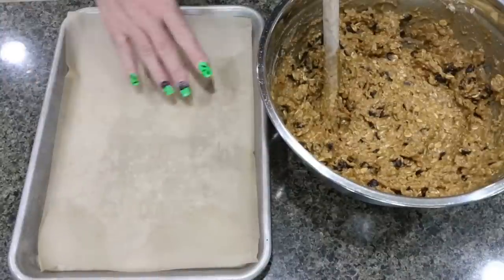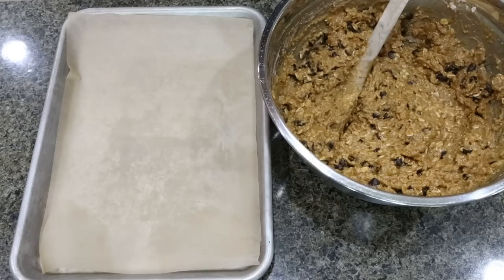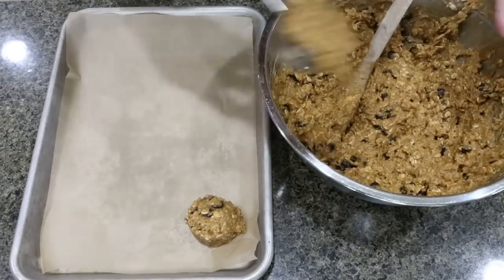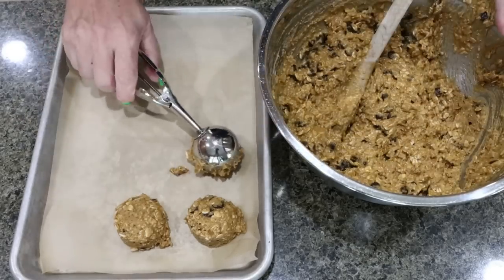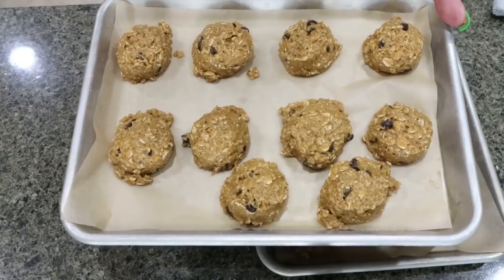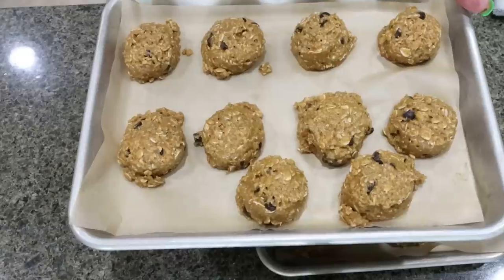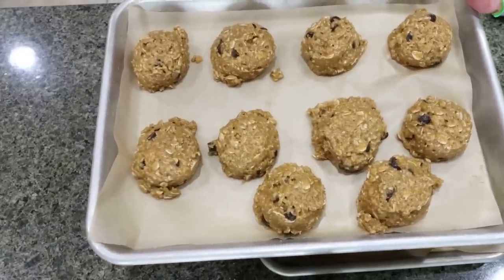I lined a couple of quarter sheet pans with parchment paper — I'll link these sheet pans from Amazon below. I have my cookie scoop and I'm going to scoop out cookies. My goal is 20, but let's see what we end up with, and we can figure out the points based on the final number. I was able to get 20 cookies total with a little mix left over. So 20 to 24 is probably what you'll end up with depending on cookie size. These are going into a 350-degree oven for 12 to 13 minutes until lightly browned and the centers are cooked through.